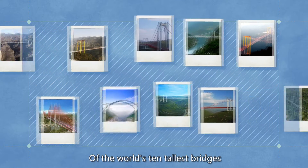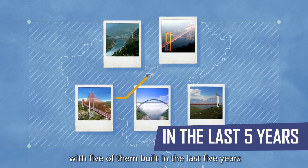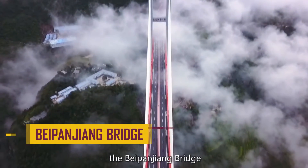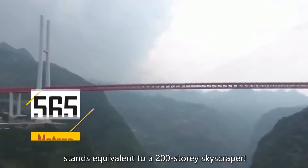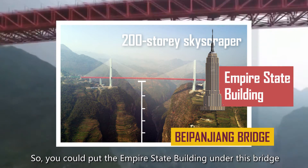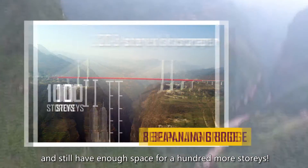Of the world's 10 tallest bridges, 8 can be found in China, with 5 of them built in the last 5 years. And here is the chart topper — the Beipanjiang Bridge, 565 meters high, stands equivalent to a 200-story skyscraper. You could put the Empire State Building under this bridge and still have enough space for 100 more stories.